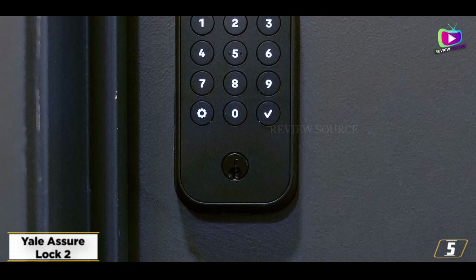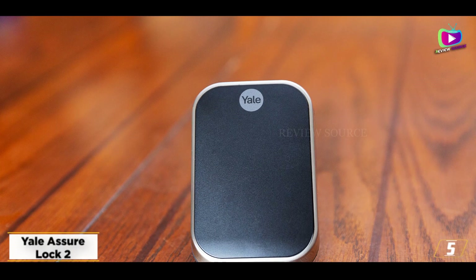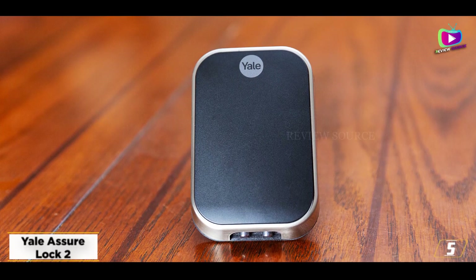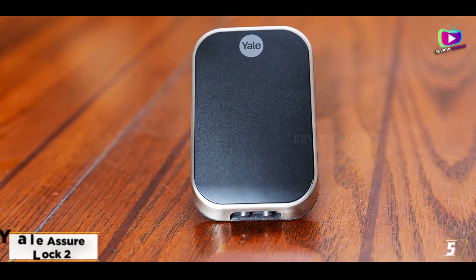Our biggest gripe is that you have to press the Yale logo before you can input the key code — it's an extra step and one that visitors might not understand. Also, there's no brass finish option this time around, but that's more of a quibble than anything.